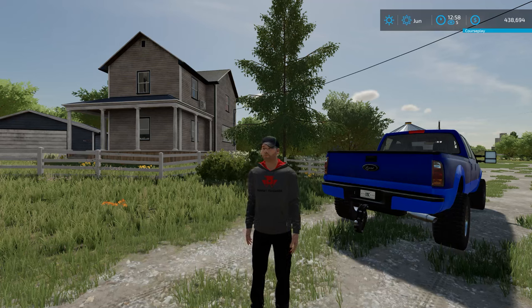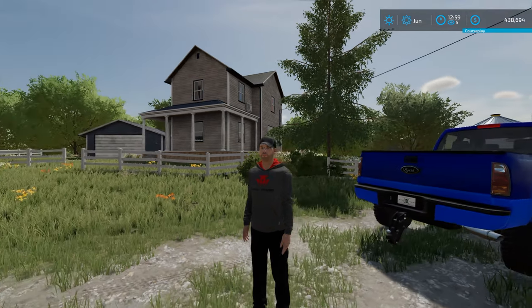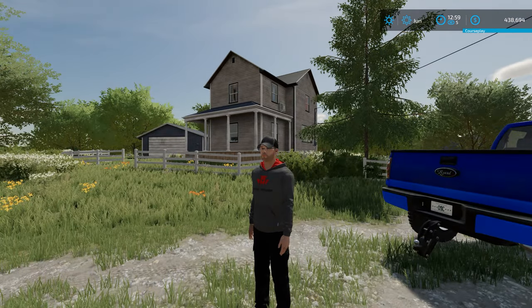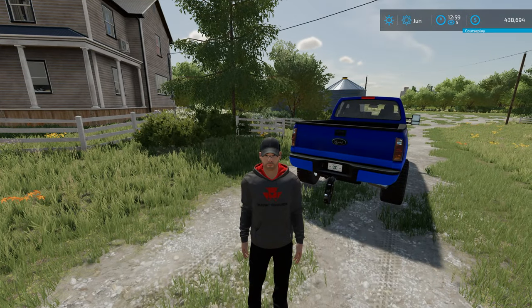Welcome back to another episode on Edgewater, Saskatchewan. In this episode, we're going to be purchasing this farm ground just north of our place. It's got an old farmhouse and some outbuildings. So we're going to give it a shot and expand our farm to the north. Won't you join us?